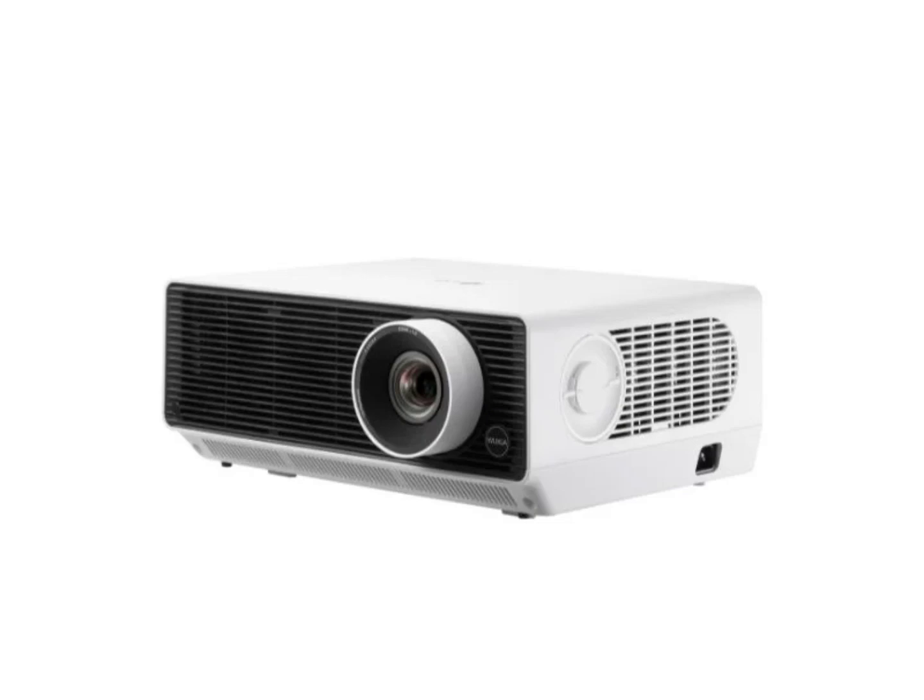This series includes five models, each tailored to fit a range of business requirements based on resolution, brightness, and space considerations. Leading the lineup are the Probeam BU60RG and BU50RG models, offering sharp 4K UHD resolution. The BU60RG provides a high brightness level of 6,000 ANSI lumens, suitable for bright environments, while the BU50RG offers a slightly lower brightness of 5,000 ANSI lumens.